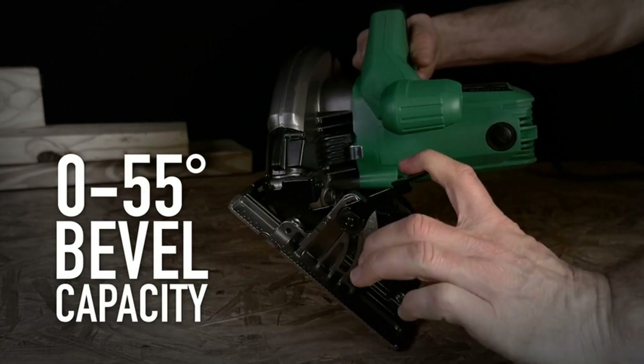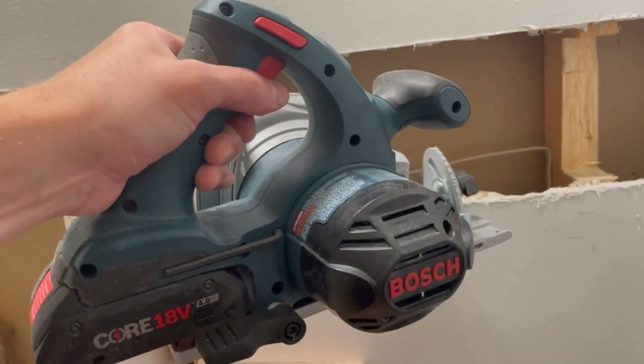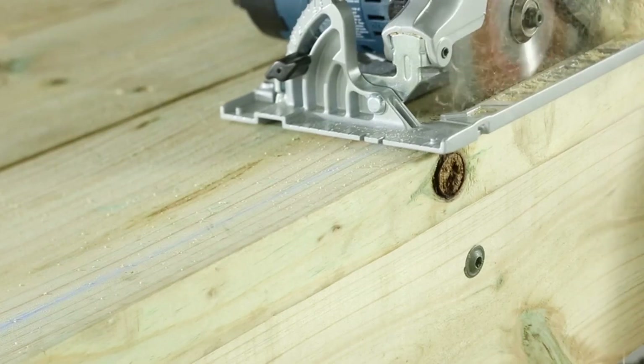If you're wondering about the top 5 cordless circular saws, this video has got you covered. We strive to give you the best recommendations in terms of price, performance, and intended use. The products featured in this video are not presented in any particular order, so be sure to watch to the end to find the one which is perfect for you. As always, the links to the most up-to-date prices are in the description.